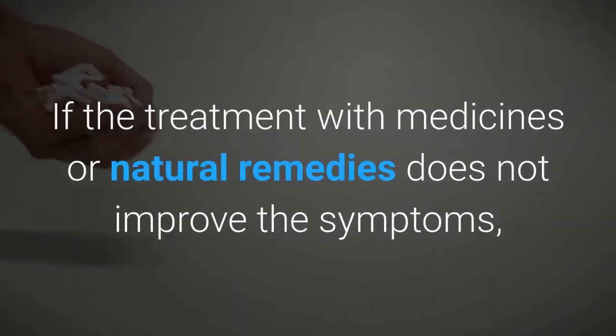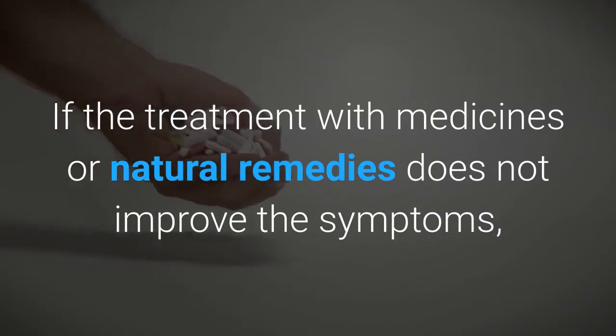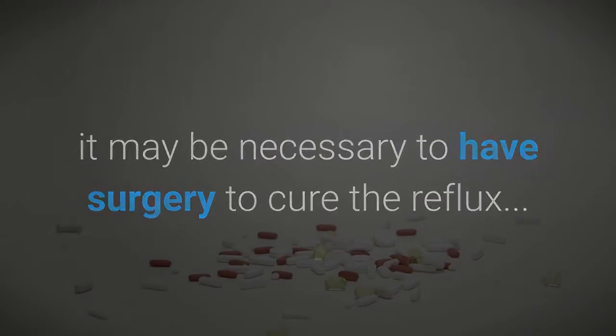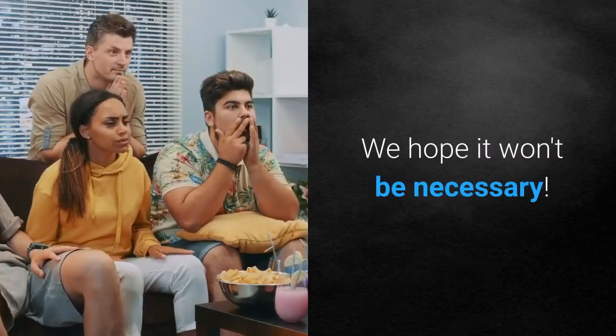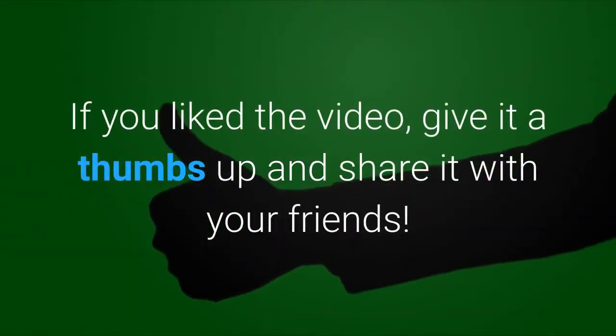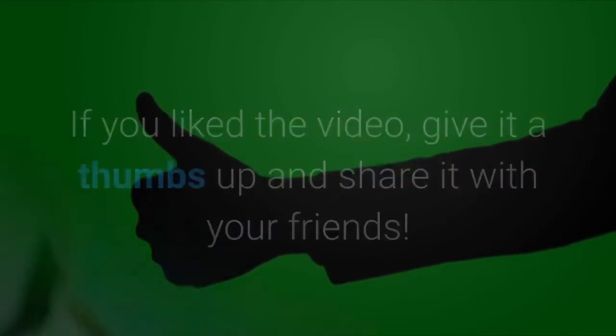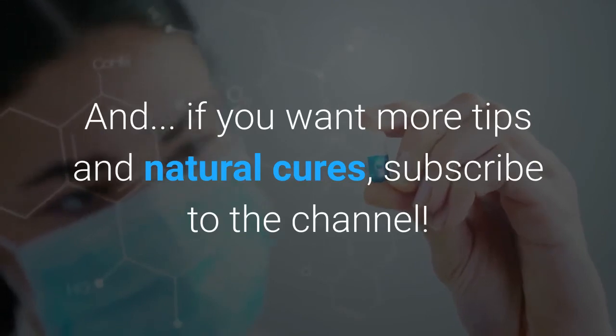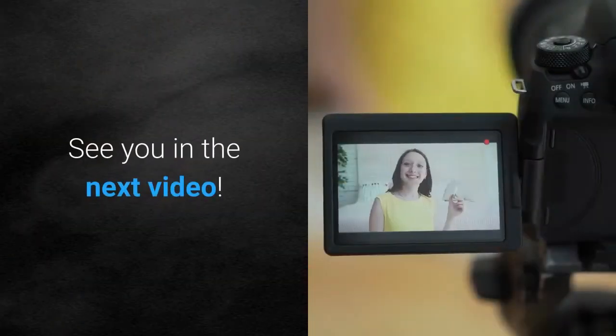If the treatment with medicines or natural remedies does not improve the symptoms, it may be necessary to have surgery to cure the reflux. We hope it won't be necessary. If you liked the video, give it a thumbs up and share it with your friends. If you want more tips and natural cures, subscribe to the channel. See you in the next video.